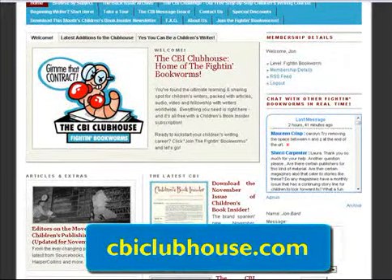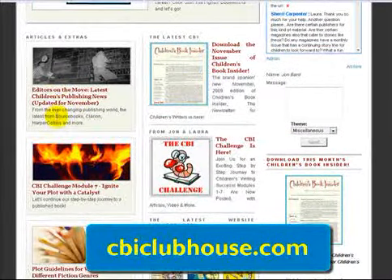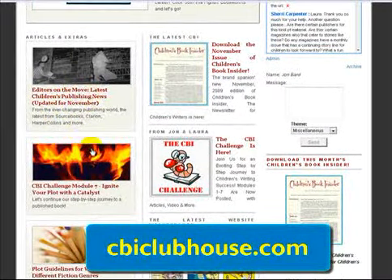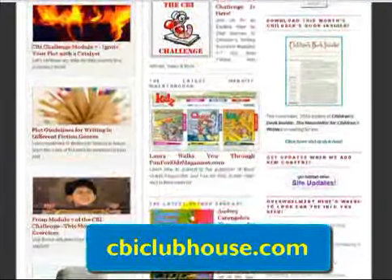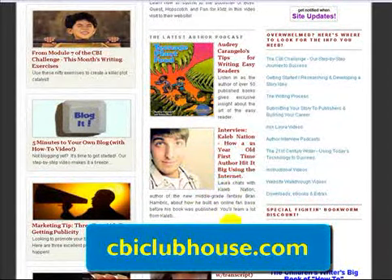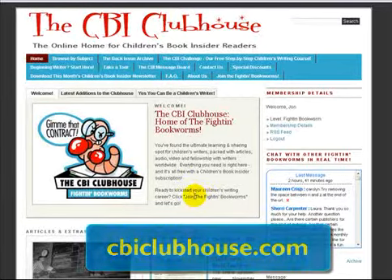At the CBI Clubhouse, you'll find lots of articles, of course our famous newsletter Children's Book Insider, videos, updates about where editors are, opportunities to get published, an entire free writing course called the CBI Challenge, interviews with hot authors like Caleb Nation and Laura Rennert, and much, much more. So head on by the CBI Clubhouse and check it out.